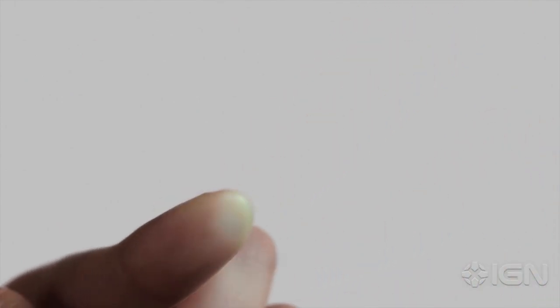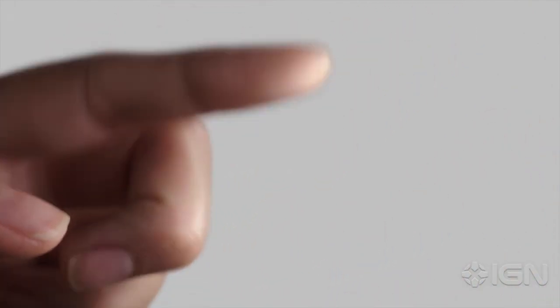With iPhone and multi-touch, we introduced a whole new way to interact with technology. Tapping, swiping and pinching have forever changed the way we navigate and experience our digital world.